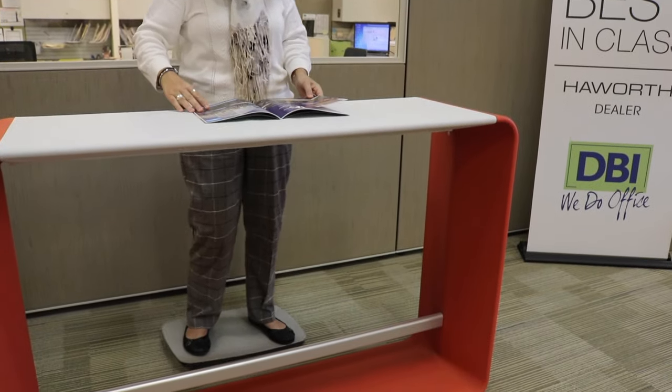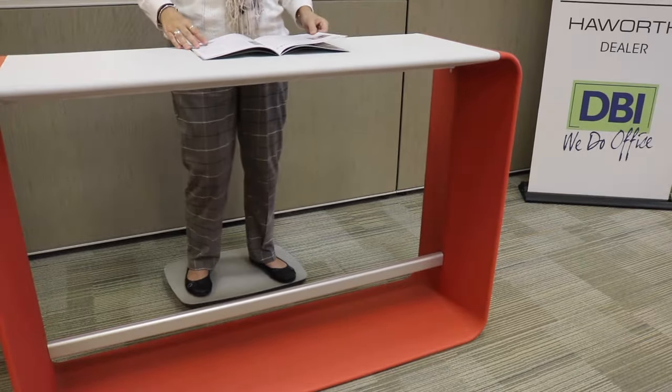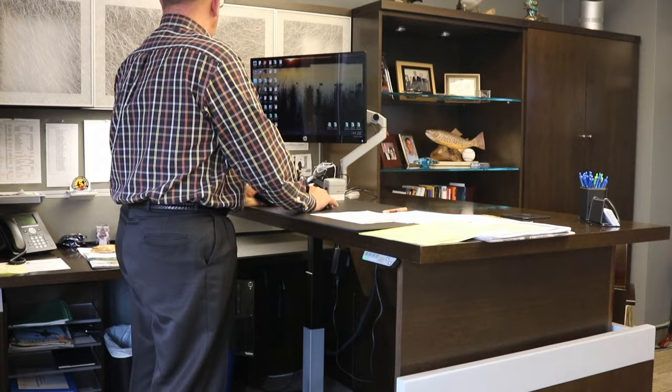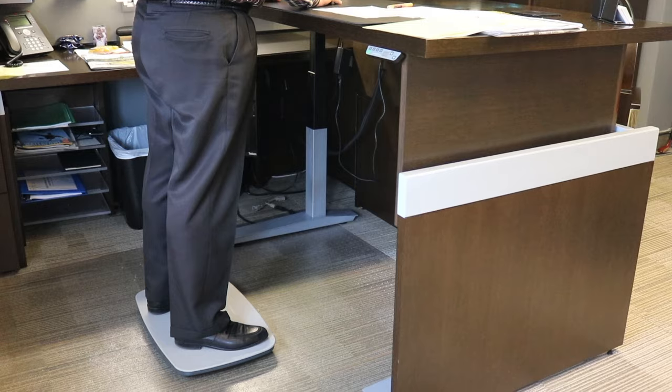Steppi's constant movement improves balance and exercises legs and back muscles, improving your posture. The body isn't made to sit still for hours on end, and with the addition of a sit-to-stand table and the Steppi, you burn three to four times more calories during the day.